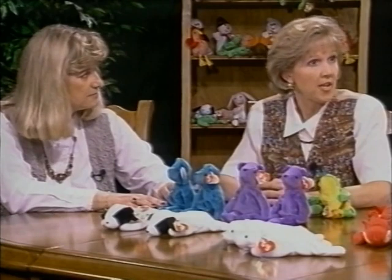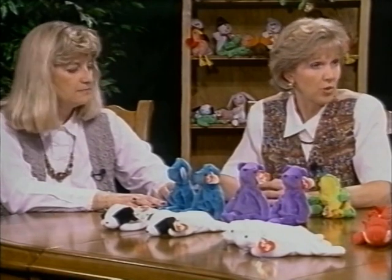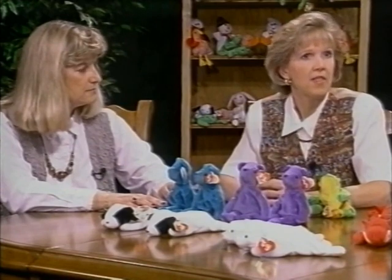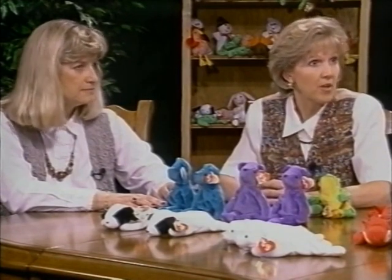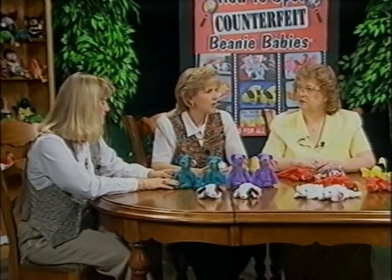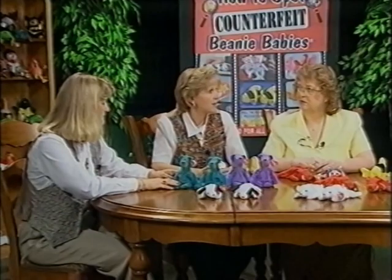Also get yourself educated by subscribing to certain publications. There are weekly publications out there, there are magazines, and there are books that tell you all the information about tags and tush tags, what the beanies look like, descriptions on them. They are very informative publications on the market now.